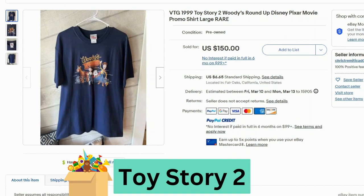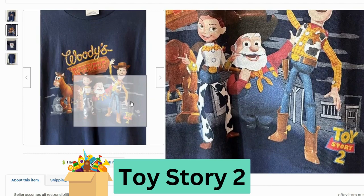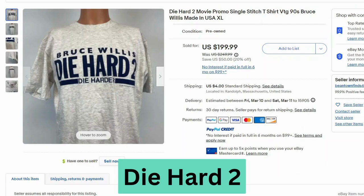Now we have a Disney movie — this is Toy Story 2 from 1999, another promo t-shirt. This sold for $150, $6.65 shipping. This one's actually from the Disney store, but made in USA. Here's a close-up of the graphic — doesn't look like there's much cracking on this one. They look really cute.